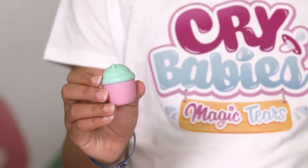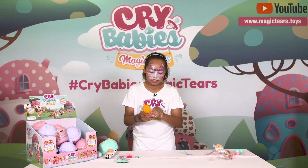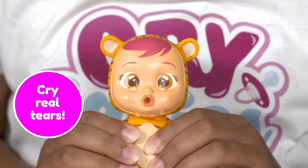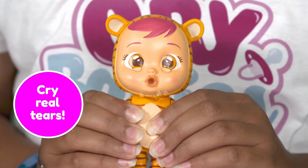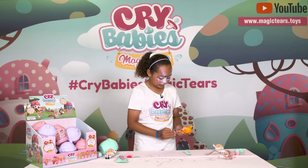The last door I saved until last because it's the biggest one — it's the bottle, which you can fill up with water, feed the crybaby, squeeze the tummy, and it'll cry. Just like that! I don't know if you can see it, but it's crying a lot.